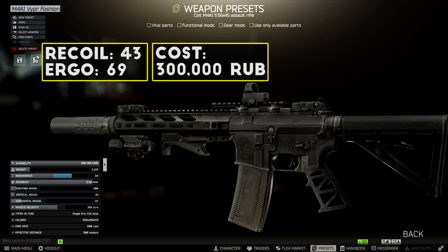Finally, you gotta add some MBUS iron sights just for the style points. When this is all put together I end up with 43 recoil and about 69 ergonomics for a total cost around 300,000 rubles. If you want lower recoil you can swap out to a different foregrip, but 43 recoil is a pretty solid place to start especially for close-range fights. I think this is one of the best looking M4 builds out there in Tarkov.